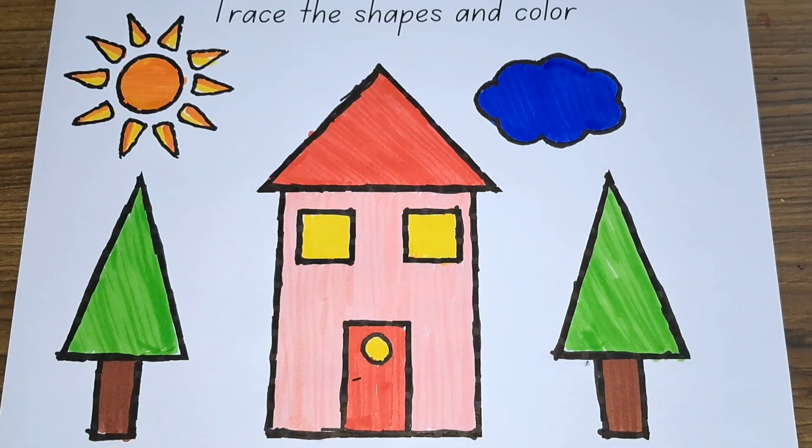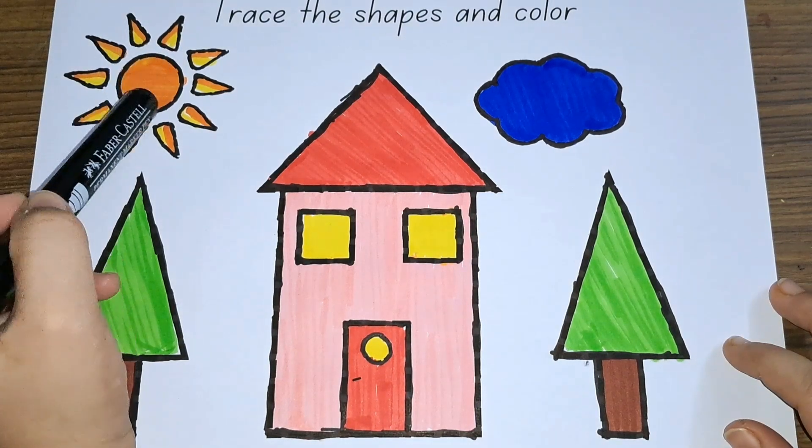There you go. See, we have so many shapes. Let's see the shapes. See, this is a circle.